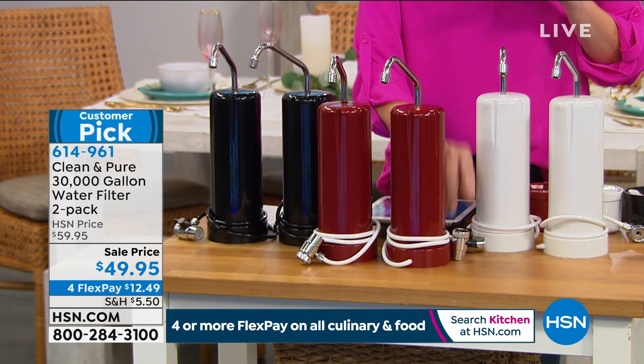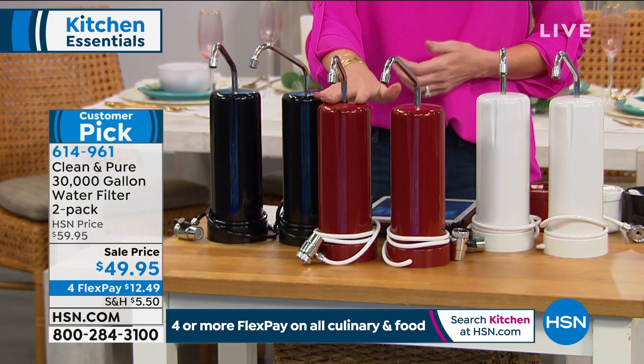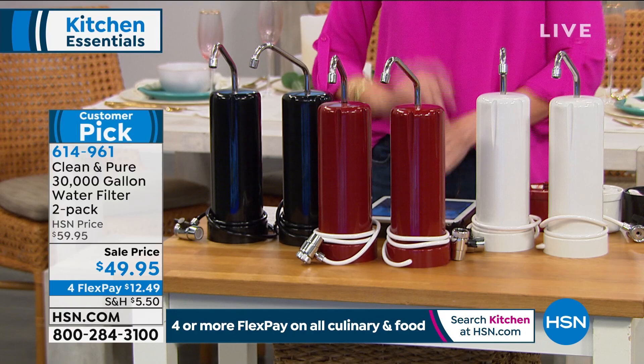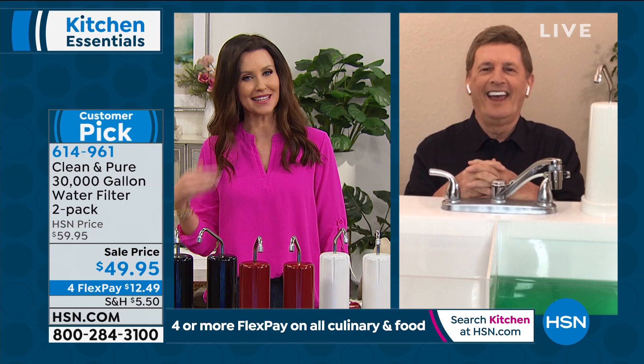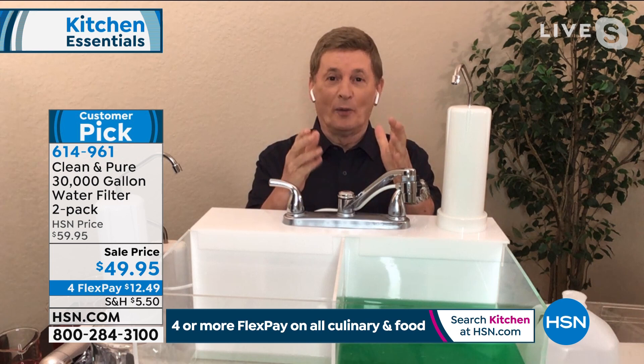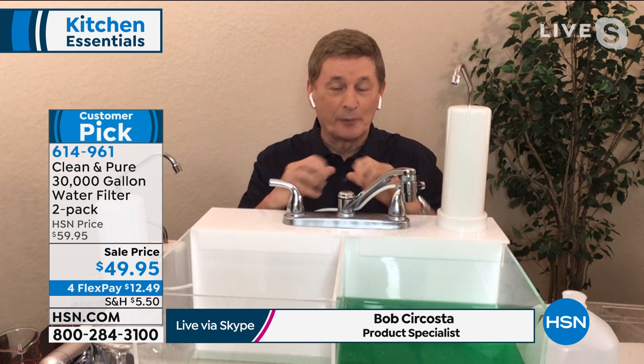We've never offered them at $25 and $25 — it's just $12.49 on any credit card. You can choose red, white, or black. Very simple to install and with just the flip of a little nozzle you've got clean, pure water — more delicious water to drink, more delicious soups, coffee, lemonade, and iced tea. Instead of paying a dollar for a bottle of water, at the touch of a button you have your own clean and pure water. It's got five stages of filtration. This is the longest-running item on HSN and we've got the longest-running host guest, Bob Sercosta.